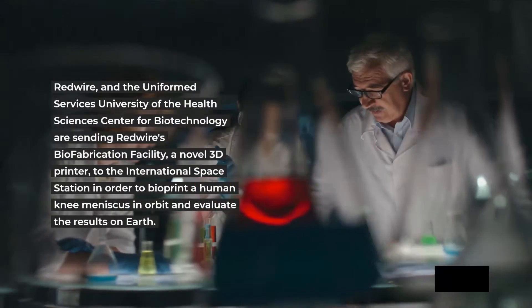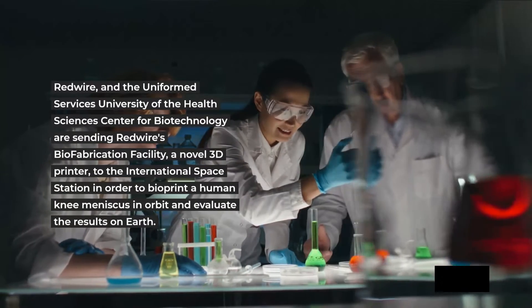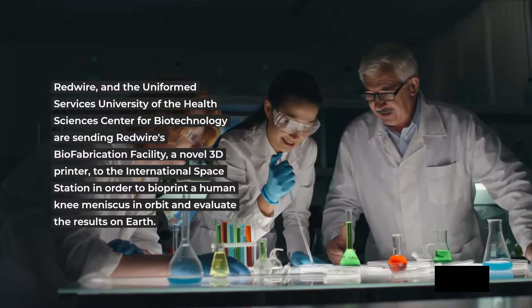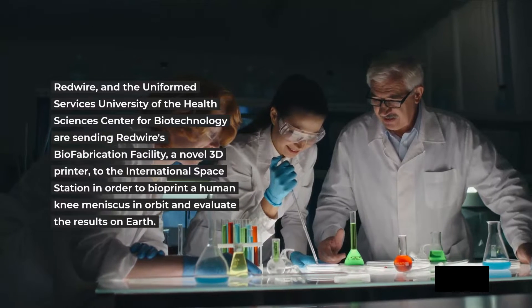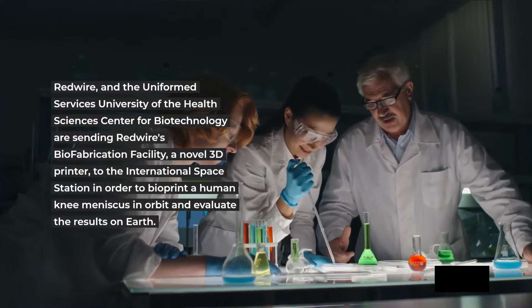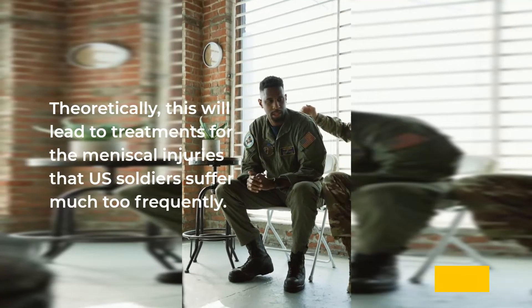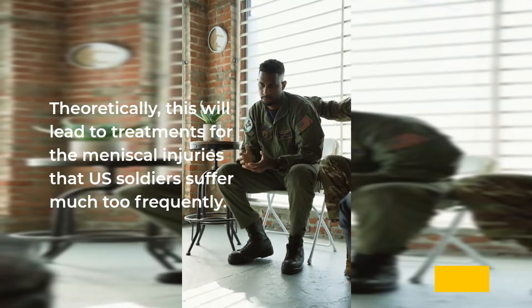Redwire and the Uniformed Services University of the Health Sciences Center for Biotechnology are sending Redwire's biofabrication facility, a novel 3D printer, to the International Space Station in order to bioprint a human knee meniscus in orbit and evaluate the results on Earth. Theoretically, this will lead to treatments for the meniscal injuries that US soldiers suffer much too frequently.